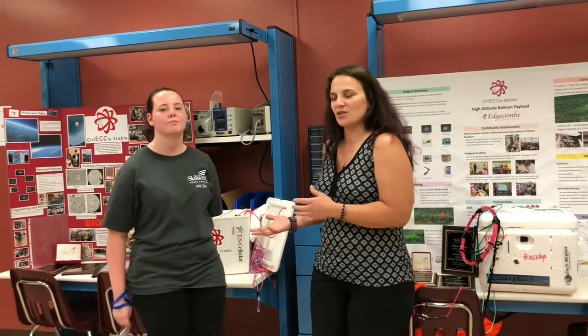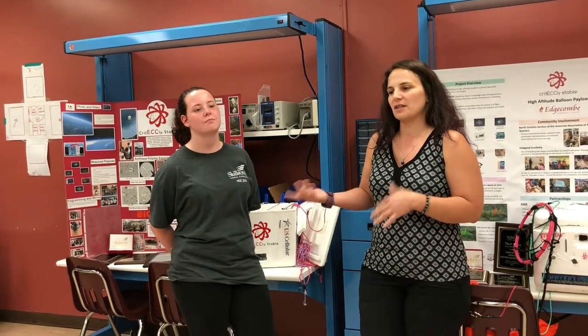This is one of our students, Emily Moore. She's been on the team for a couple years. I'll let her tell you a little bit about what she's done.